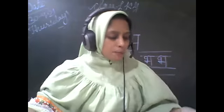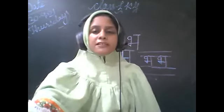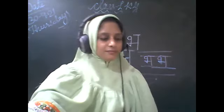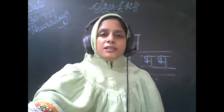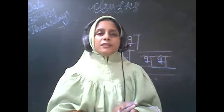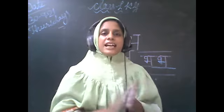We'll say the Hindi rhyme now together. It is on page number 10. The title is Thumak Thumak. Let's start. Come on, stand up everyone. Stand up for doing the rhyme.